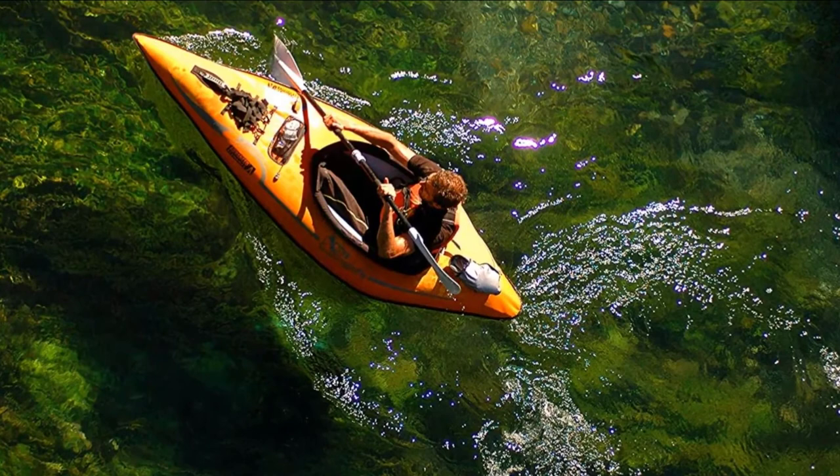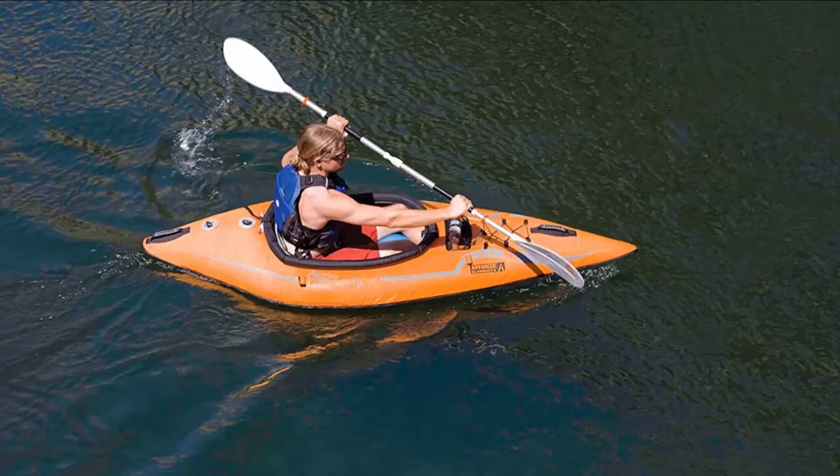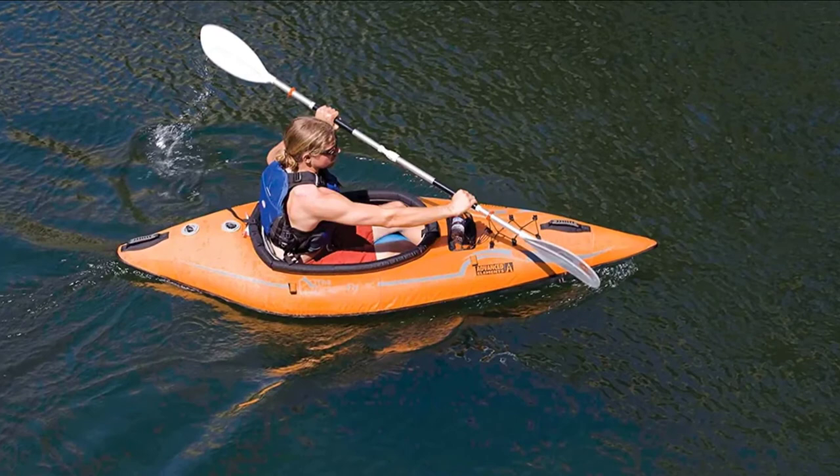Designed for a single paddler, the seat is comfortable, but paddlers with longer legs may feel a tad confined. Storage space is minimal unless you lash gear to the bow bungees, but this kayak is pretty small. If you're looking for more space, you'll probably want to consider one of the tandems. Setup is easy and inflation can be done in a snap, so you'll be on the water in no time.